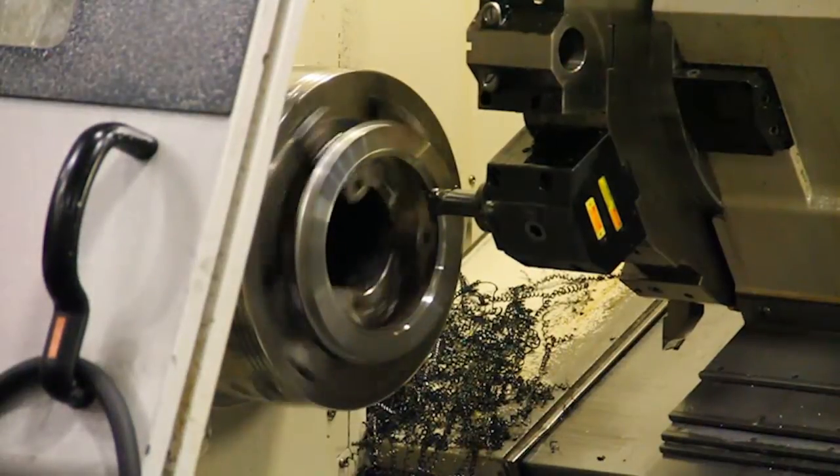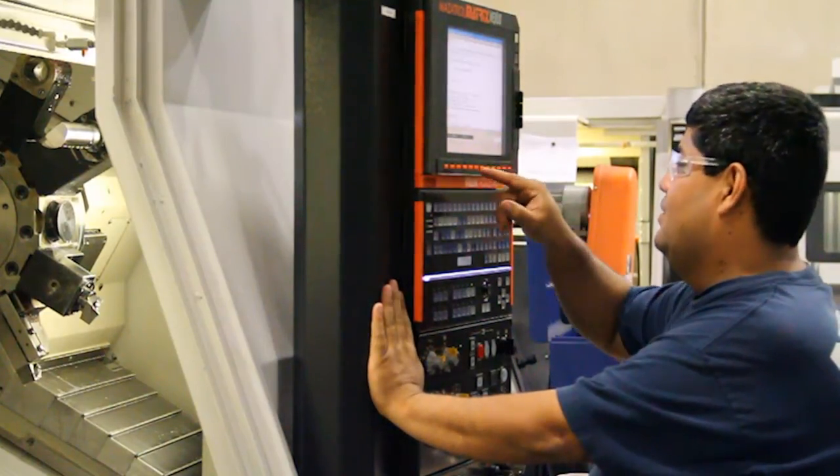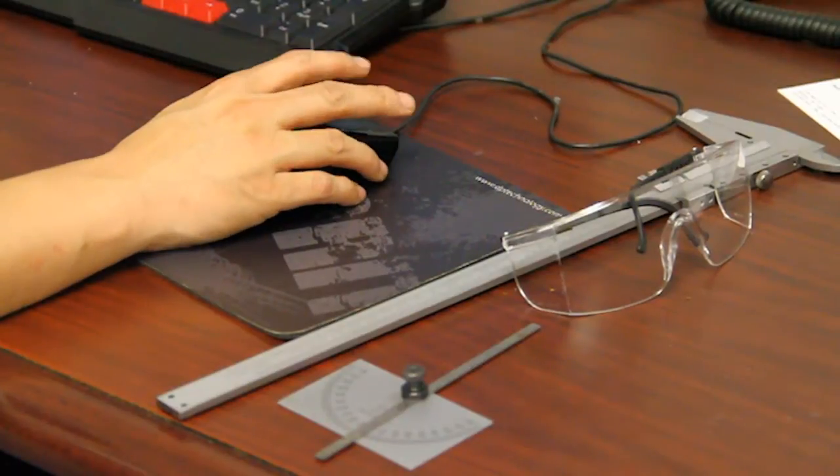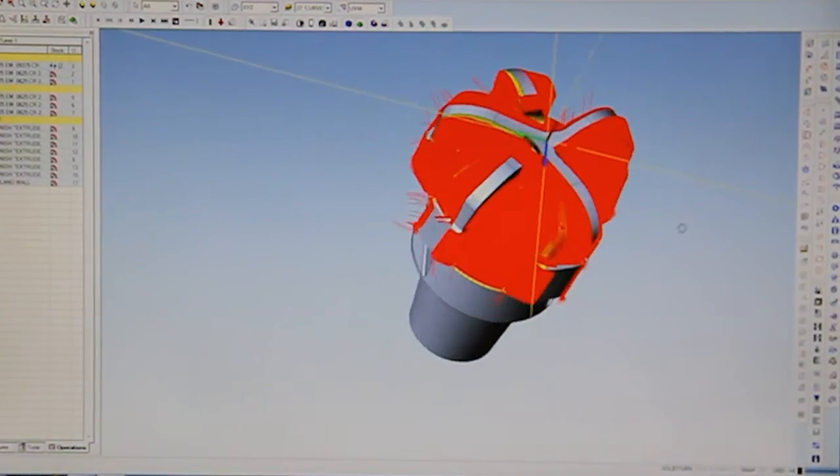We acquired ESPRIT about a year and a half ago from Shape Design Technologies. They've been very helpful. The visuals alone on ESPRIT set it apart from other CAM systems because it's so vibrant and so clear, as opposed to the interface of a lot of other software.